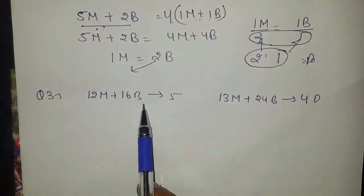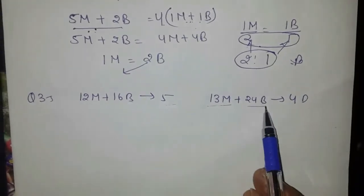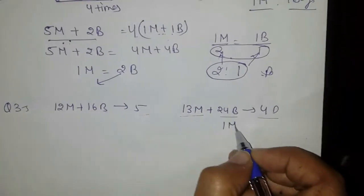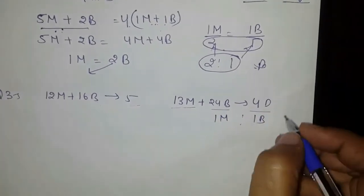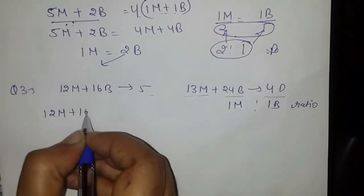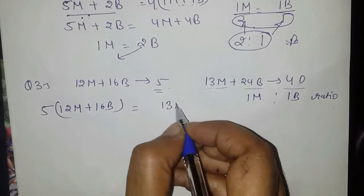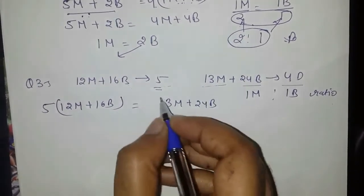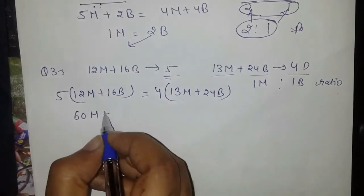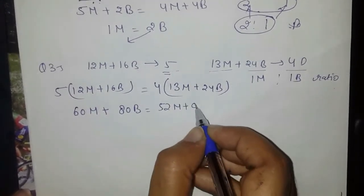Next problem: 12 men plus 16 boys for 5 days, and 14 boys for 4 days. We multiply: 12 men plus 16 boys multiplied by 5 equals 60 men plus 80 boys. And 13 men plus 24 boys multiplied by 4 equals 52 men plus 96 boys, giving us 16 men plus 80 boys equals 52 men plus 96 boys.